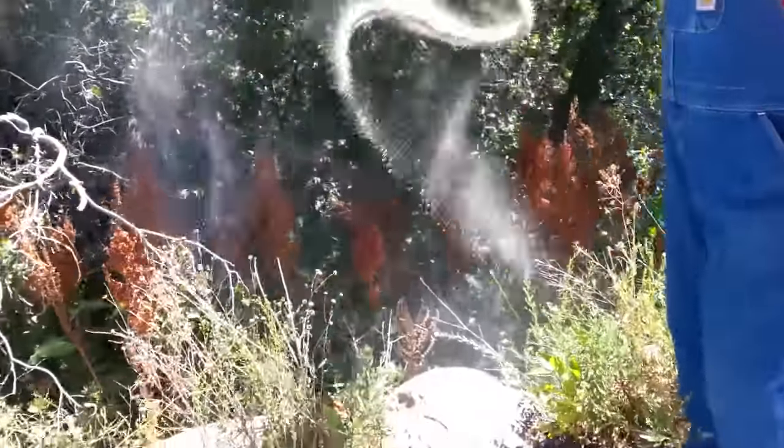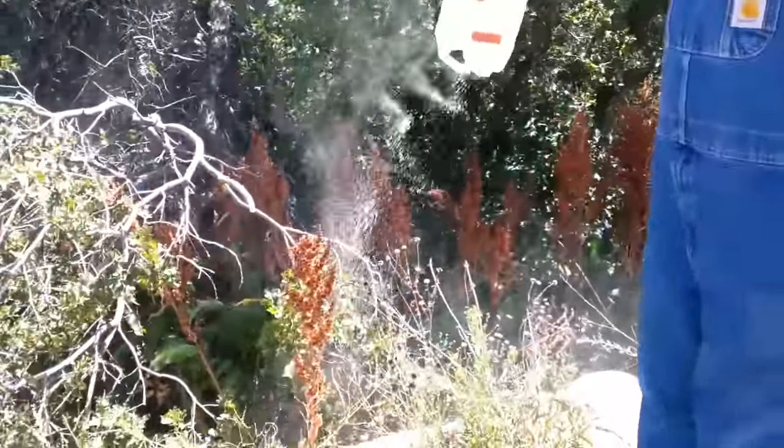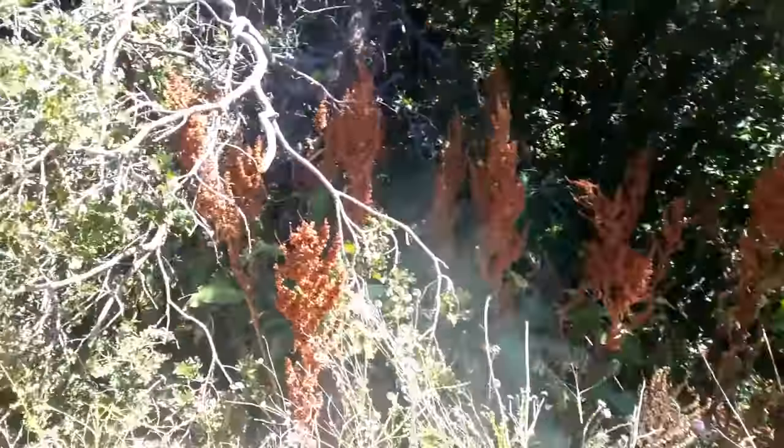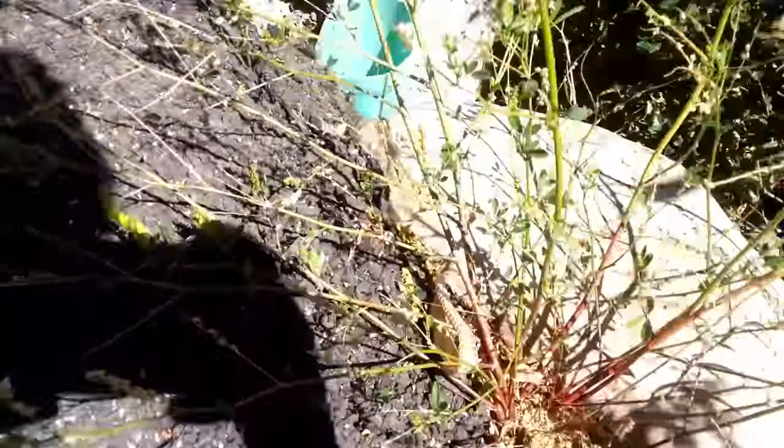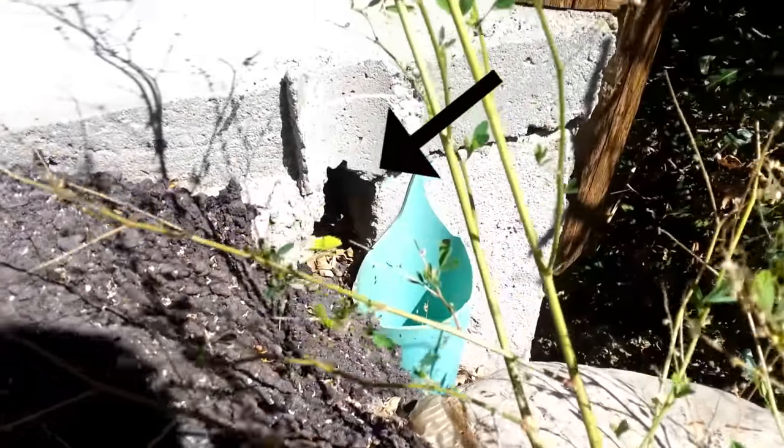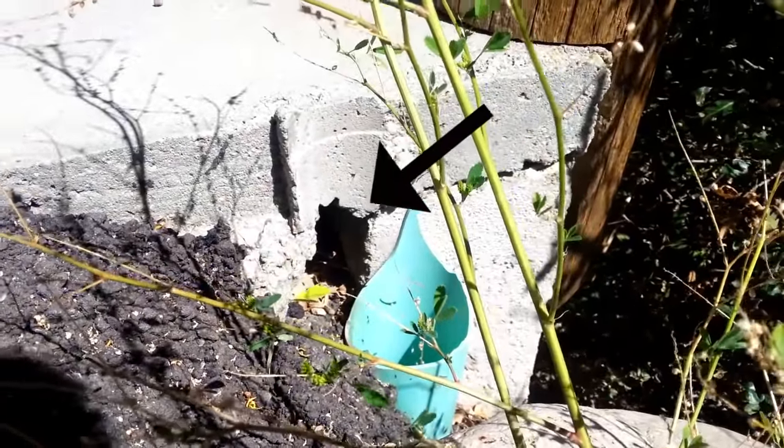Not to mention there's also a high rodent population here which supplies their food source. And right here underneath this concrete slab, you can see there's a snake skin leading up to it. This is where we think the snake den is, so we're going to try and set up a trap here later.